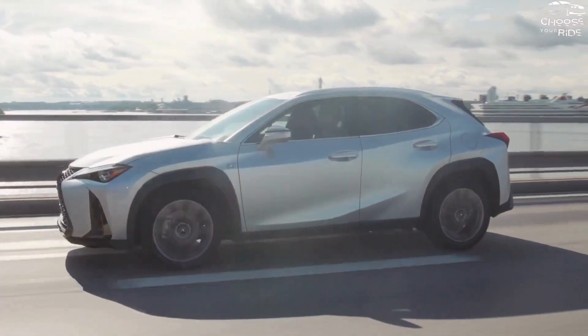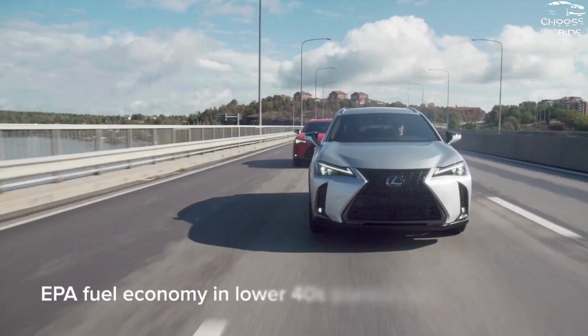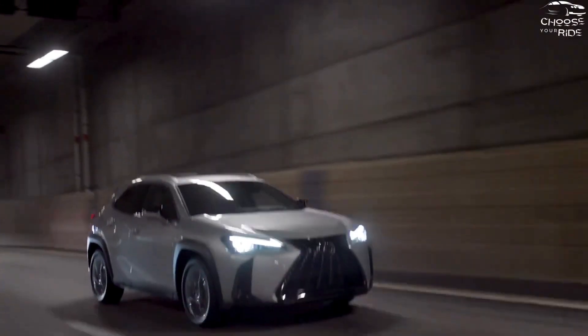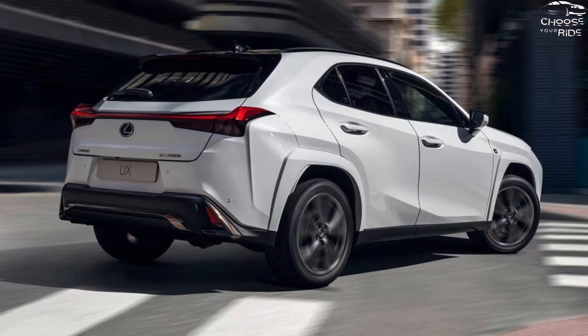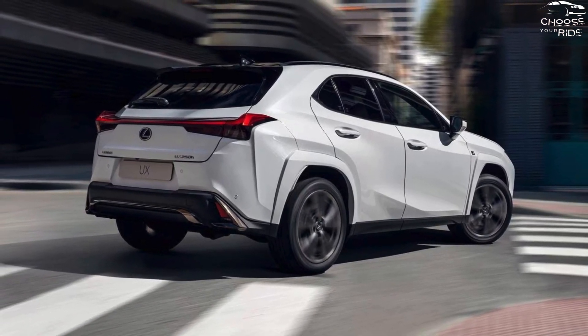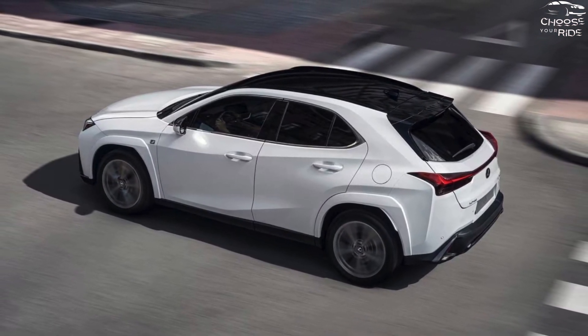Although its slow acceleration can be partially compensated for by selectable drive modes, the 2.0-liter inline-4 hybrid engine with 181 horsepower achieves 39 miles per gallon when paired with all-wheel drive and 42 miles per gallon when paired with front-wheel drive. The actual star of the show is those EPA ratings.